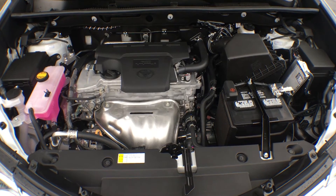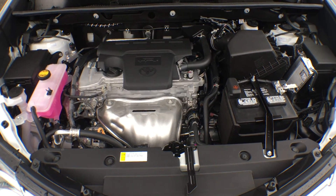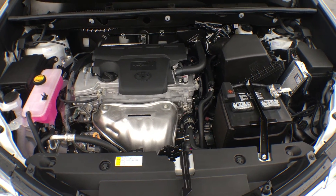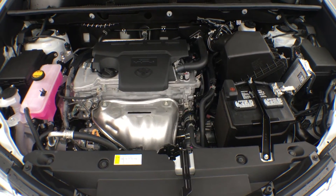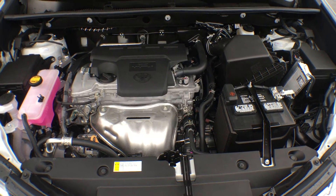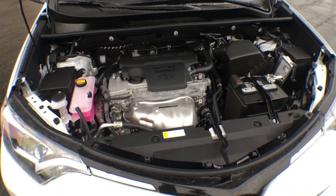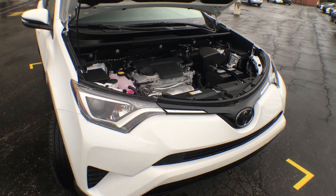I saved the best for last — the engine. Under the hood we're looking at a 2.5 liter four-cylinder engine with dual variable valve timing and intelligence. Not only does it give you tons of power and a really fun ride, it's also very fuel efficient — approximately 9 liters per 100 kilometers, which brings you to about sixteen hundred dollars a year on fuel. Keep in mind that this is an SUV with towing capabilities, so that number is just out of this world.